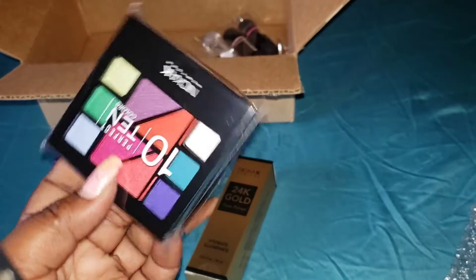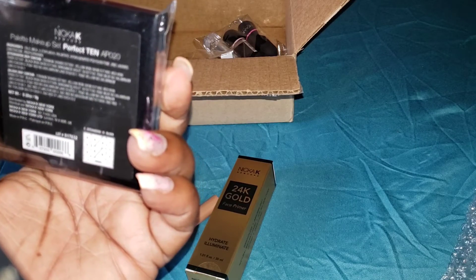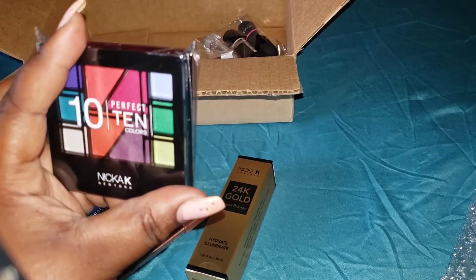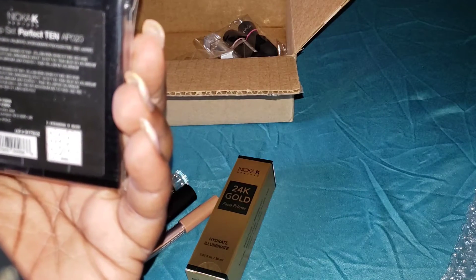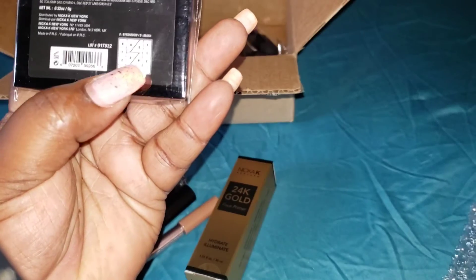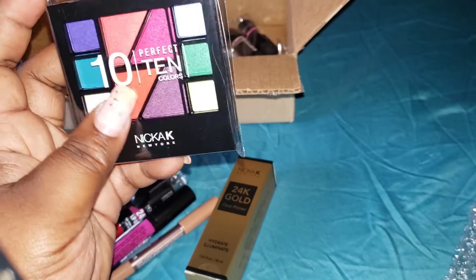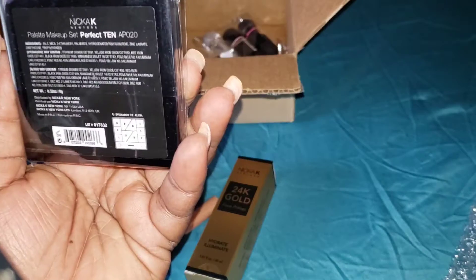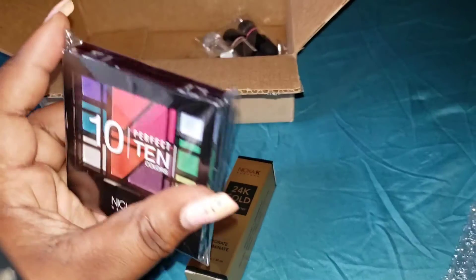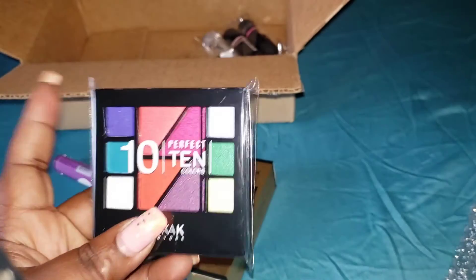This is the Perfect 10 Colors from Nicka K — it's eyeshadow and blush. There are five blush colors and five eyeshadow colors. I'm not sure I'd want to use some of these as blush, but definitely the pink. I think I may stick with most of these as eyeshadows.